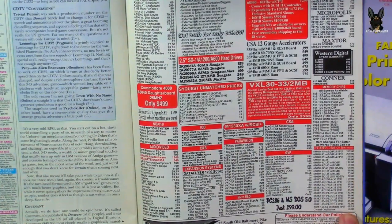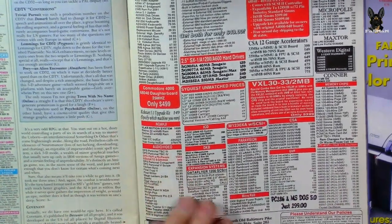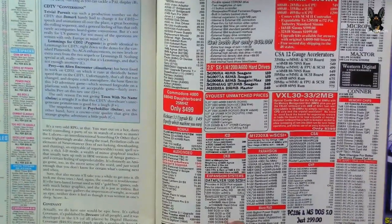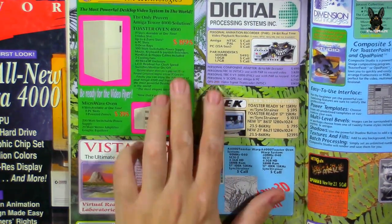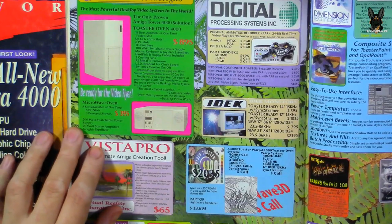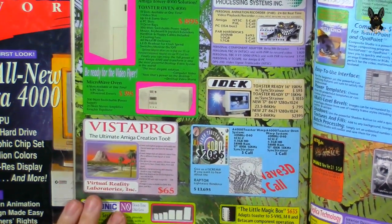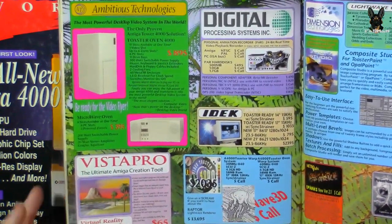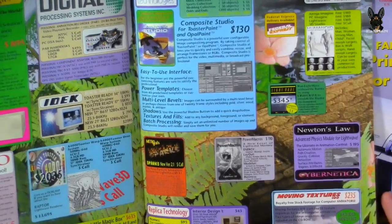FPUs — floating-point units. The cheapest CPU listed is about $50 for the 68EC030 at 20 MHz. There's another tower case for about $900. Then a Video Flyer micro-oven budget unit at $395. The amount of money you had to have back then was extraordinary.